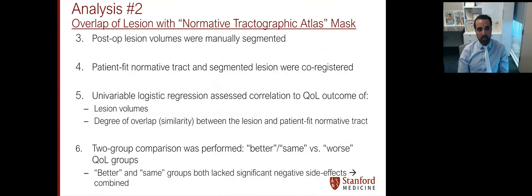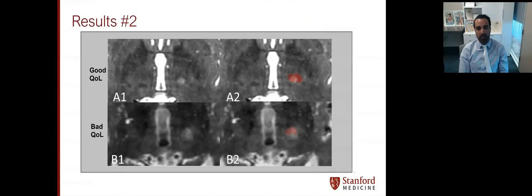We analyzed post-op lesion volumes, which were manually segmented, then co-registered the patient-fit normative tract and the segmented lesion. We used univariable logistic regression analysis to assess the correlation of QOL outcome to lesion volumes, as well as degree of overlap between the lesion and the patient-fit normative tract. We did a two-group comparison, comparing the worse group versus the better and same groups in terms of what might be predicting the differentiation.